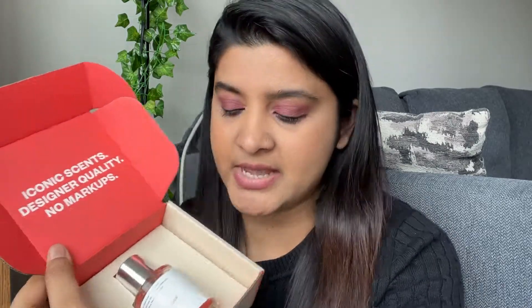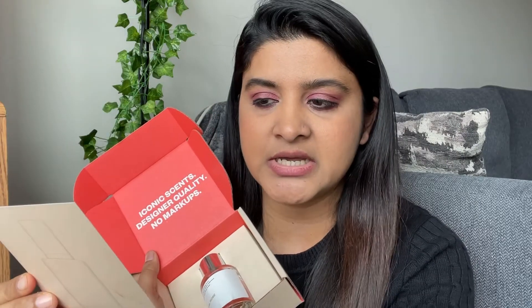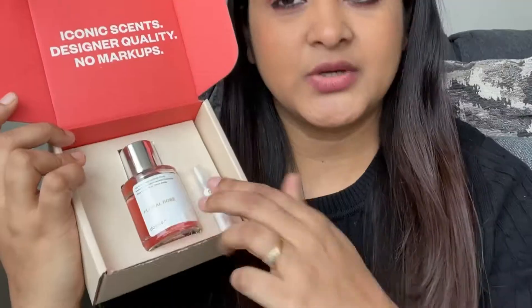As soon as I open this, you will be receiving a note from Dossier. This note talks about the ingredients, what it's inspired by, the constitution, and how exactly it works. Inside you will also be receiving a full size and a sample size bottle.